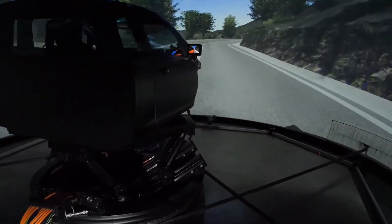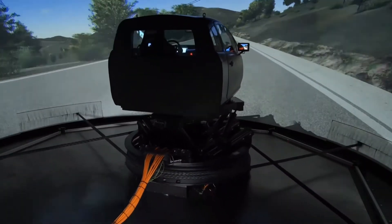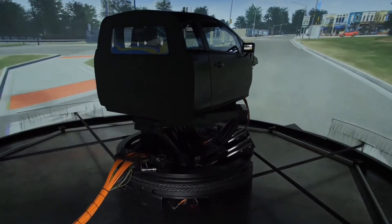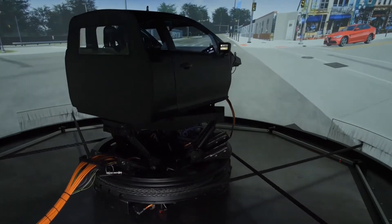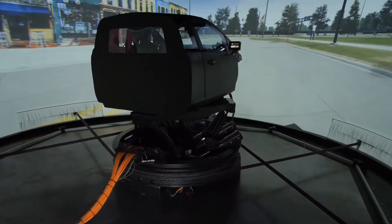Virtual proving grounds help decrease time to market, front-load problems, and develop innovative products. Today, ride and handling development is done mainly on the driving simulator before building the first physical prototype.